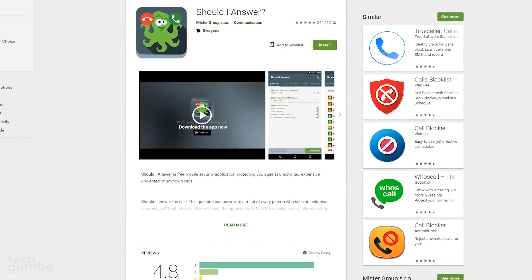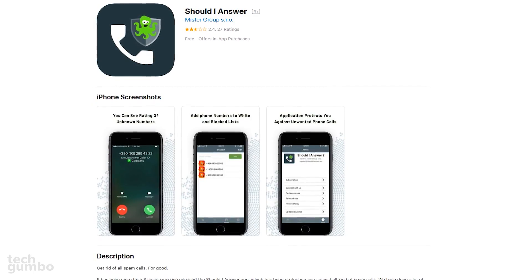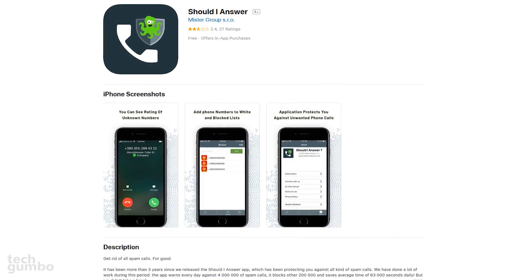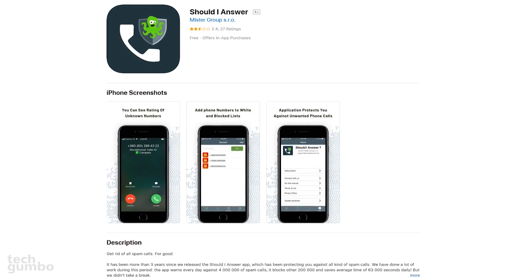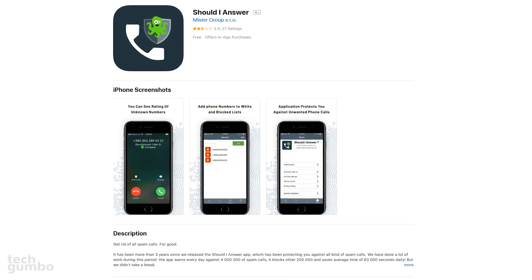It's completely free and has a rating of 4.8. On iOS, it's a different story. If you want to use the full service, it costs $1.99 per month. Understandably, iPhone users are not happy about this, and that's reflected in the overall review score.